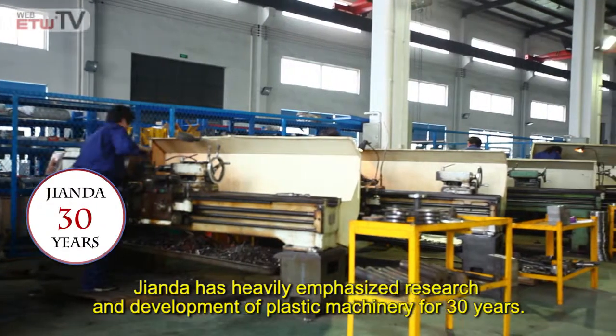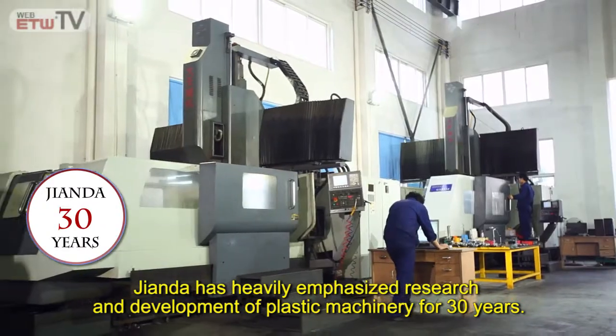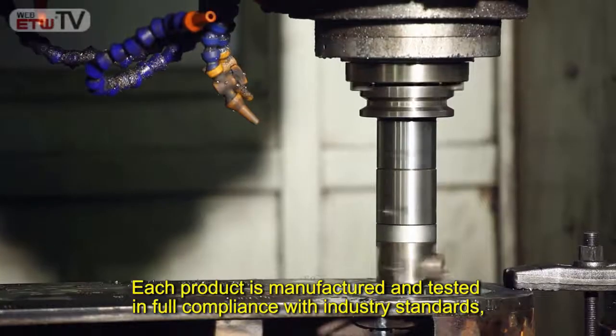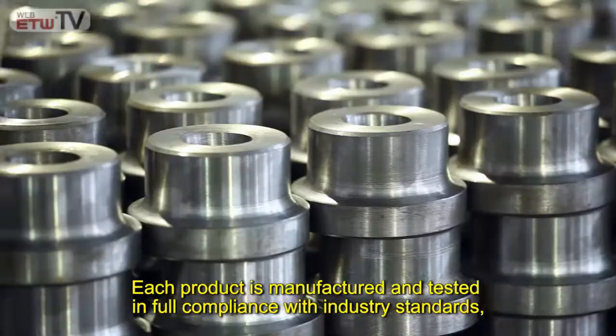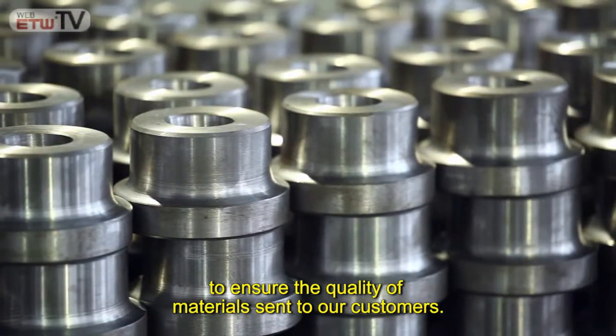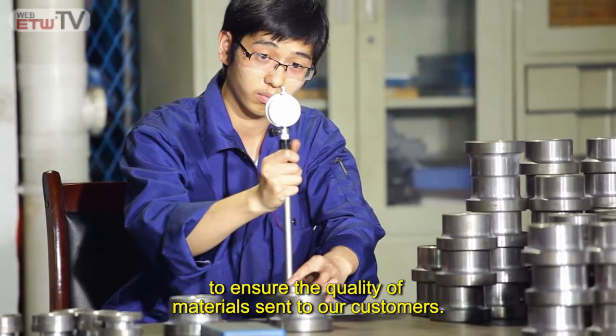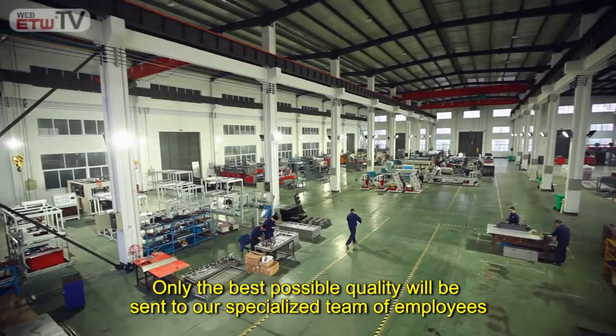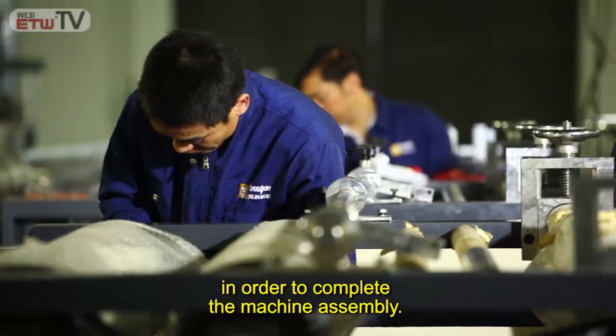Gianda has heavily emphasized research and development of plastic machinery for 30 years. Each product is manufactured and tested in full compliance with industry standards to ensure the quality of materials sent to our customers. Only the best possible quality will be sent to our specialized team of employees in order to complete the machine assembly.